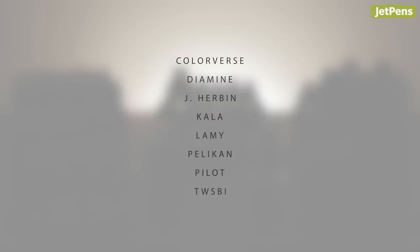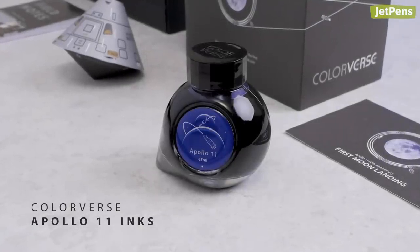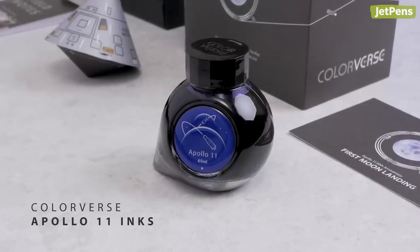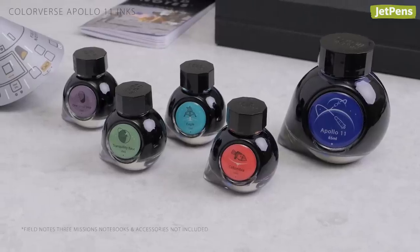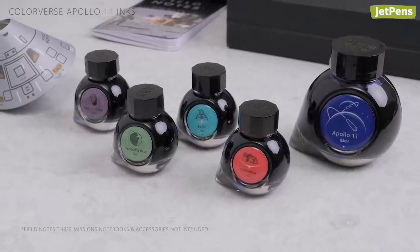Colorverse captures the beauty of the universe in their ink collections, and they hit the mark with the limited edition Apollo 11 set celebrating the 50th anniversary of the moon landing. It includes five bottles named after historical landmarks of the Apollo 11 mission.